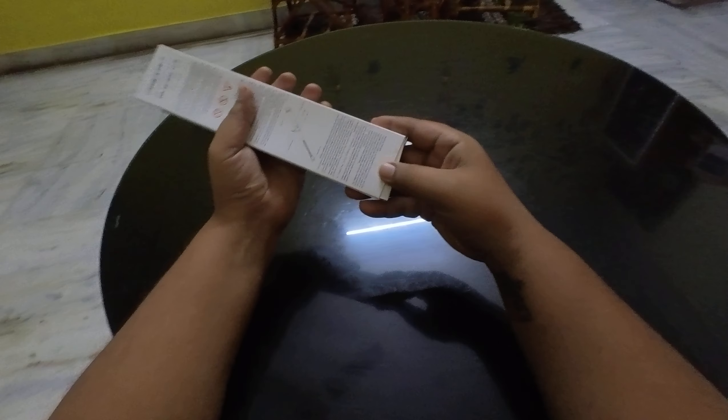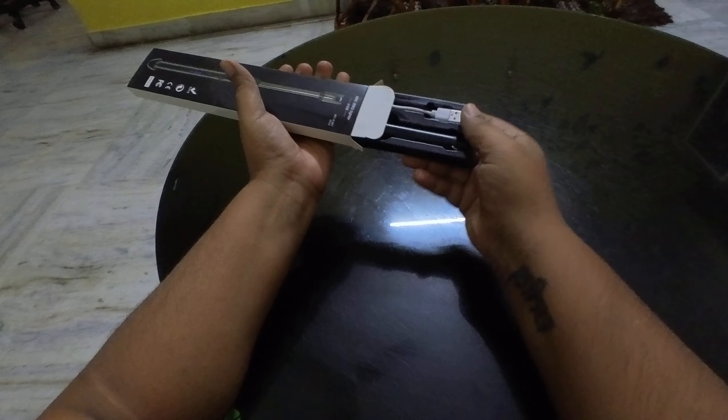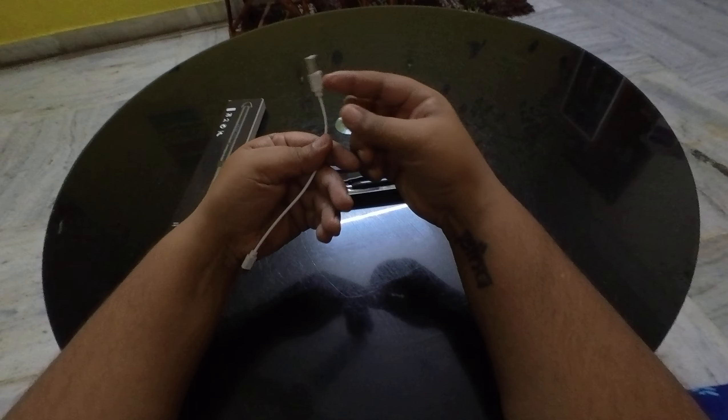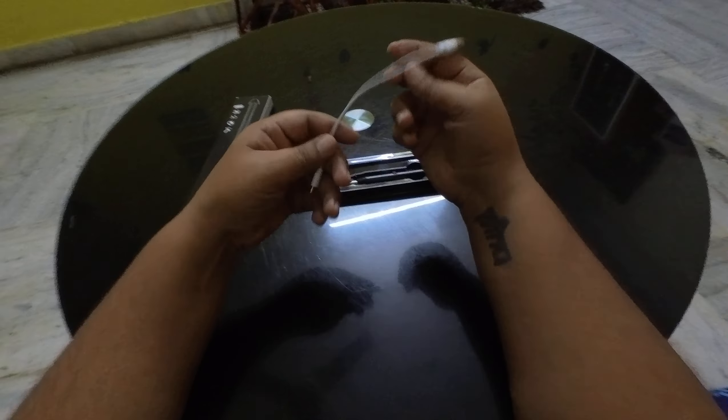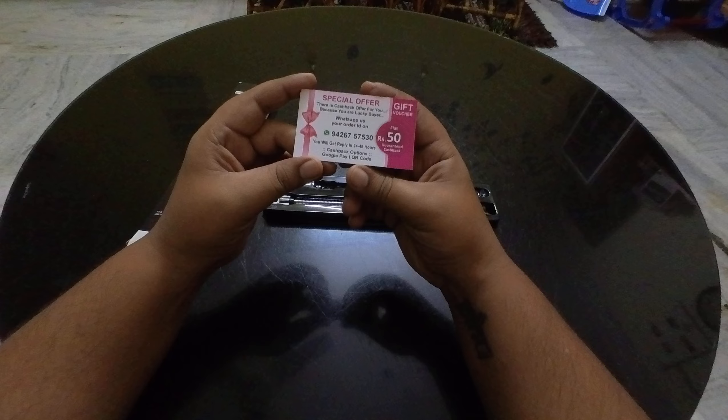Today we will see what's inside. There is one charging wire for the gas lighter, and I suppose a gift card has also come — I have to check it. And this is the lighter.